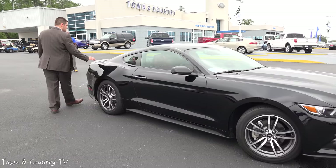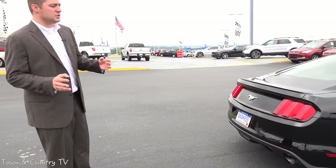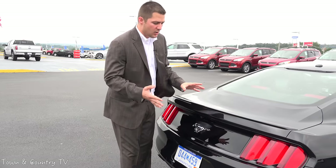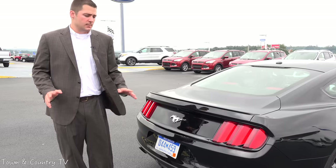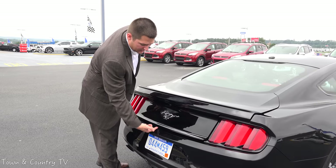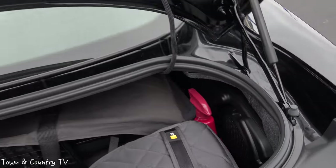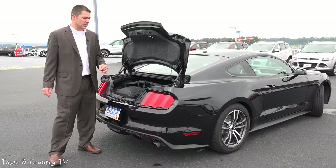Coming around to the backside, I wanted to show you the trunk. If you've got your keys in your pocket and need to get into the trunk, you simply come to underneath the rear bumper, press the button, and it releases the trunk. You also have the optional subwoofer with the Shaker sound system in the trunk. When you unload all the stuff out of this trunk, as you can see from the picture on screen, there is a ton of space in here — it's a really nice feature.